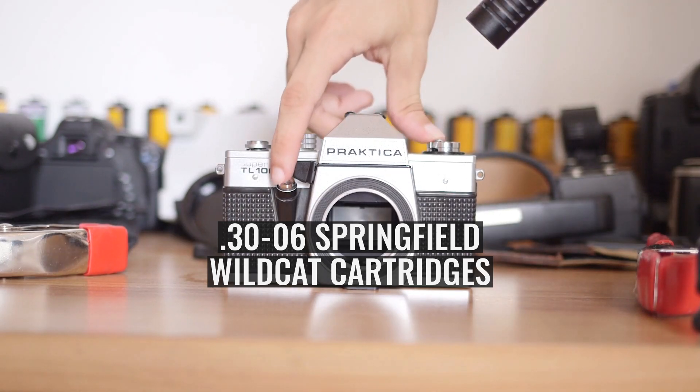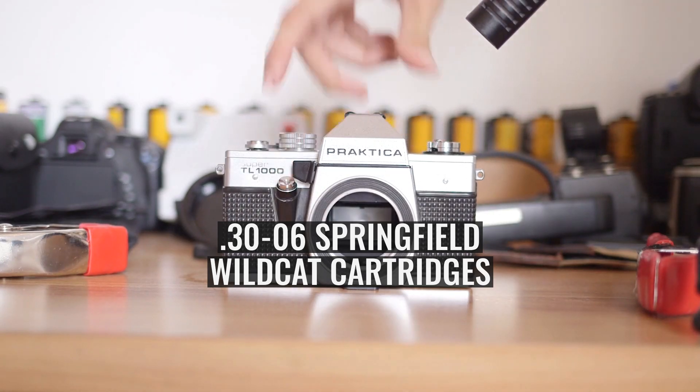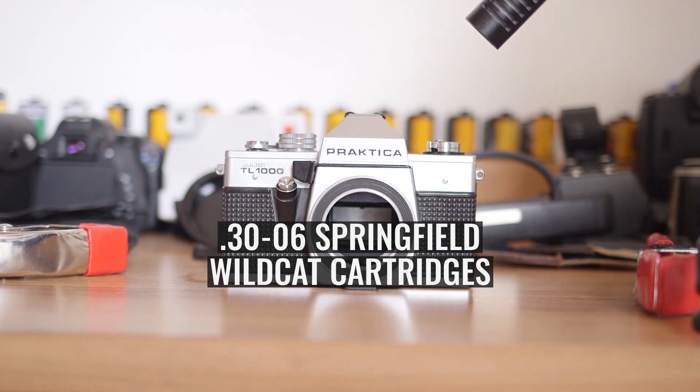Such wildcat cartridges are not standardised with recognised small arms standardisation bodies like SAAMI and the CIP.